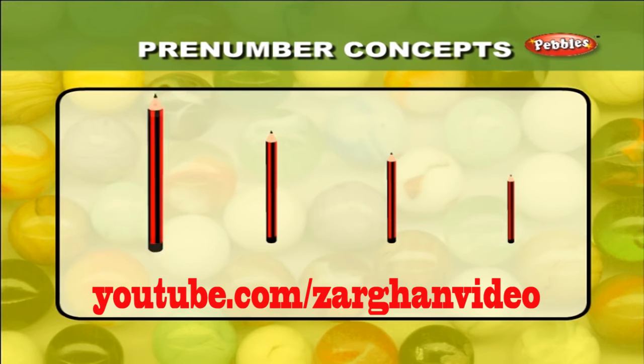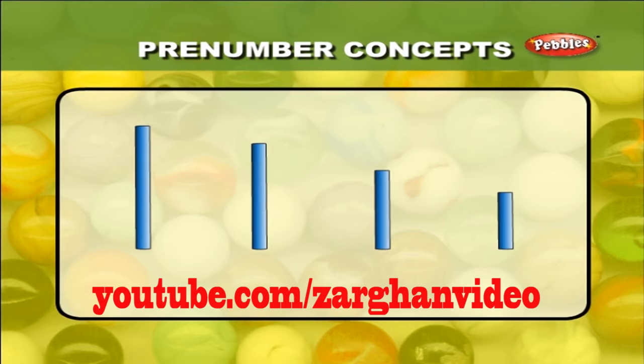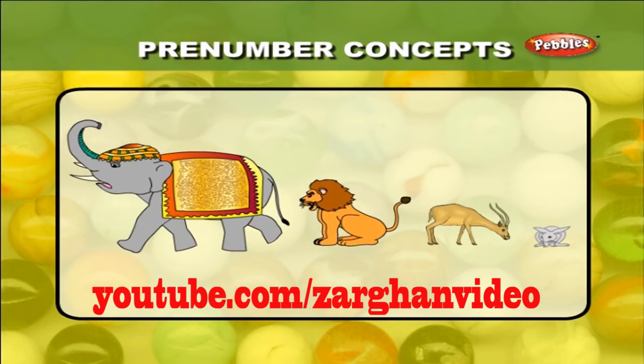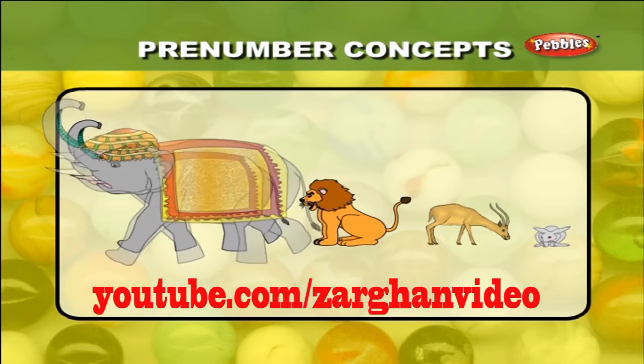From the four iron bars, which one looks the shortest? This bar is the shortest among all. Find out the largest animal from among the four animals. The elephant is the largest animal among them.